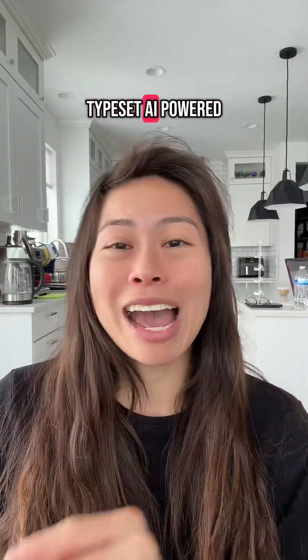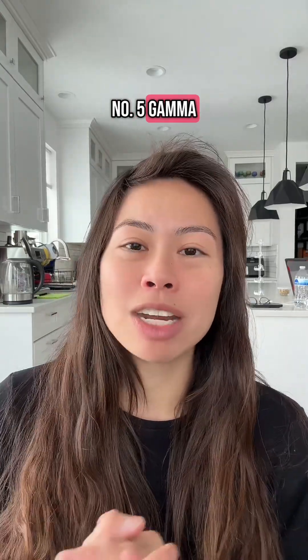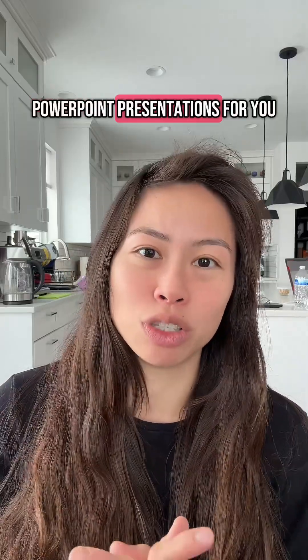Number four is Typeset — AI-powered design for lead magnets and ebooks. Number five: gamma.app and beautiful.ai are AI tools that create PowerPoint presentations for you.